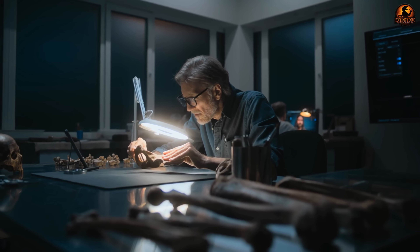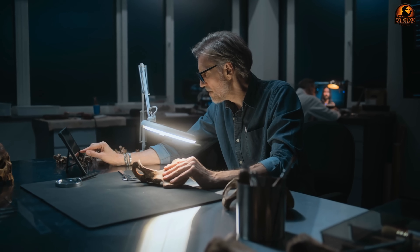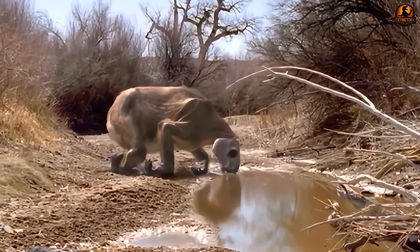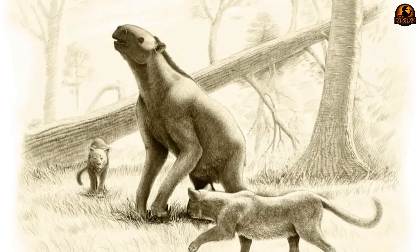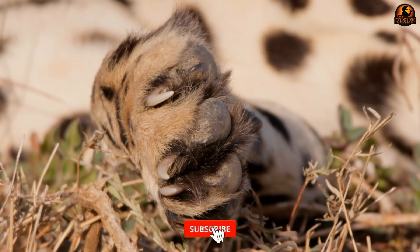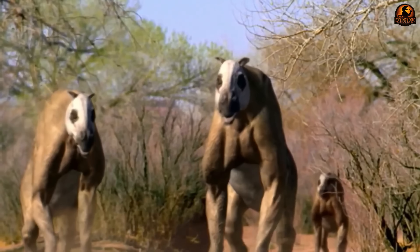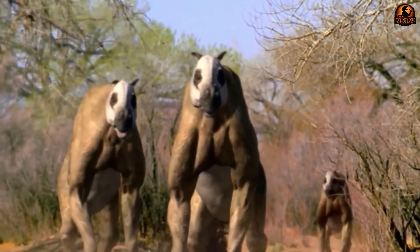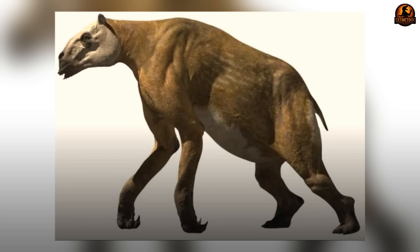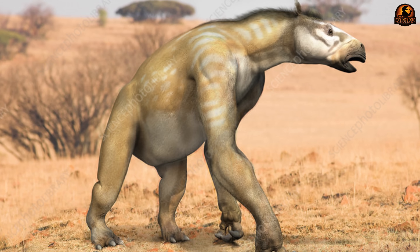We infer knuckle-walking from anatomy: thickened pad-bearing manual phalanges and wrist and shoulder adaptations indicate these animals bore weight on their knuckles to protect their claws. Bony growth on the dorsal manual phalanges shows exactly where callous knuckle pads would have developed, while specialised wrist facets reveal how weight was distributed during locomotion. Other clawed mammals solved this protection problem differently — ground sloths developed thick blunt claws that could handle ground contact. Chalicotherium's commitment to knuckle-walking was absolute, representing a complete restructuring of front limb anatomy. This seemingly awkward gait proved remarkably efficient for forest environments, allowing precise navigation through dense vegetation while maintaining perfect claw condition.